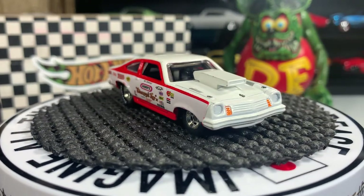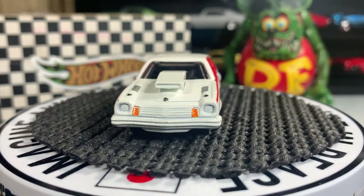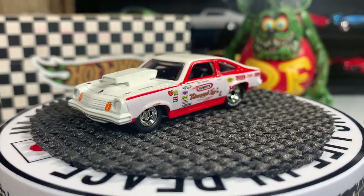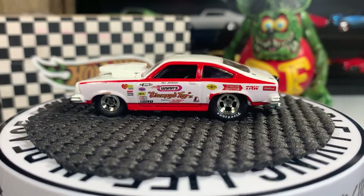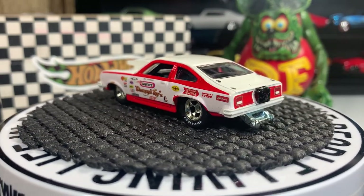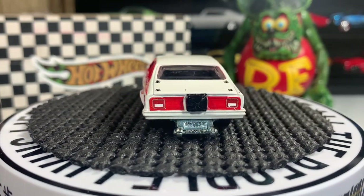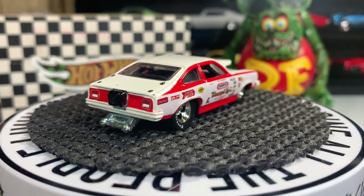These vintage cars are very expensive, they're not cheap. The most expensive one is the Richard Petty Road Runner — I think it sells on eBay for like 75 dollars, if not more. This one I really wanted because drag racing is in my blood. Old school drag racing is always the best.